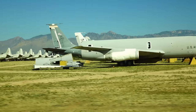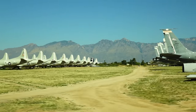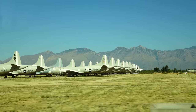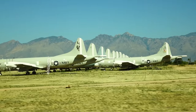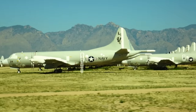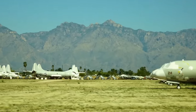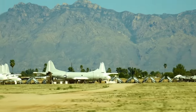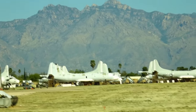Here are some KC-135 tankers being torn up. There are some P-3s out there as well — a number of our allies fly the P-3. Way in the back you can also see some Global Hawk and Predator drones that are out here at AMARC.